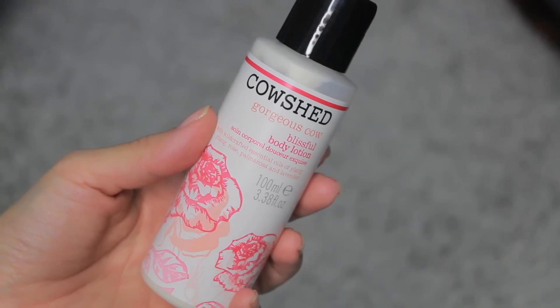This is a sample that I got and it's the Cow Shed Gorgeous Cow Blissful Body Lotion. I got it as a sample but I like the smell so much that I've only been using it little by little because I don't want to waste it. I have used this product before — I think it was at a New York hotel or something. I like it a lot and I want to buy the full bottle, but I've been using little by little. It smells like those square pink bubblegums you used to get as a kid — kind of like a soft pink bubblegum. It's really, really good.